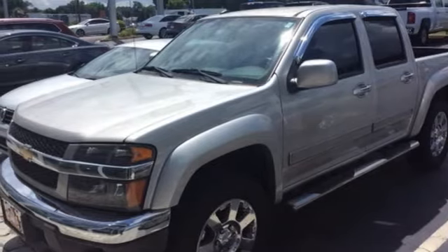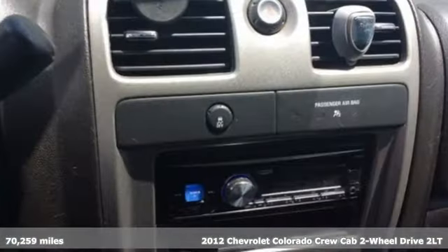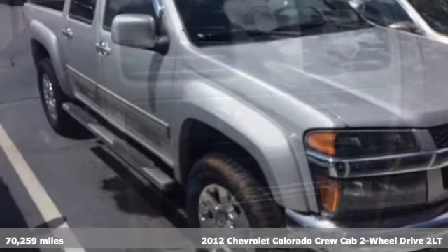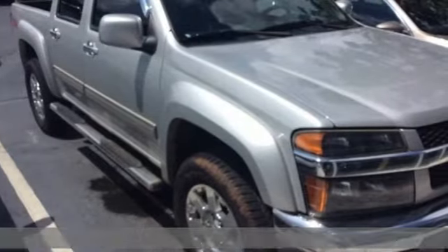It's a 2012 Chevrolet Colorado. Whether you're downtown or off-road, this truck provides torque and efficiency no other midsize pickup can match.